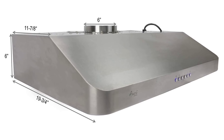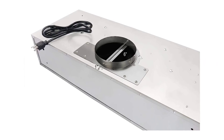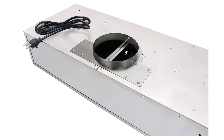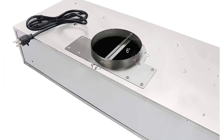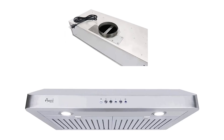6-inch round top exhaust vent—no rear vent. Caution: please check your existing venting duct before purchasing, as there are rectangle or round ducts at different sizes. Four speed powerful operation with LED lights, up to 900 CFM. Blue lighted soft touch electronic buttons with two 3W energy saving cold bright LED lights.